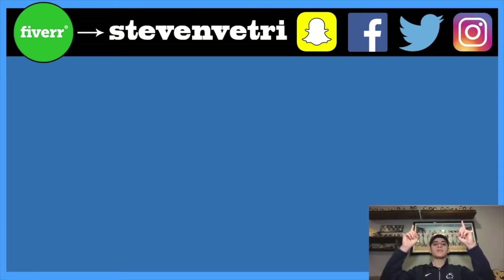Go check out some of my other videos linked here. If you look at the top of the screen you'll see some of my social medias that I'll link down in the description. You can also check out my Fiverr — it's Steven Vetri — to see some of my gigs on there. Thank you so much for watching, peace.